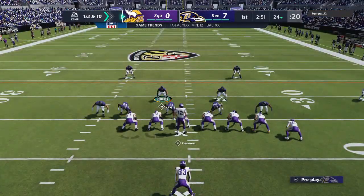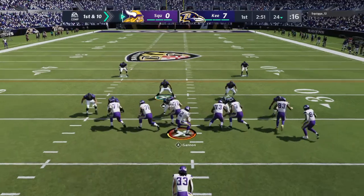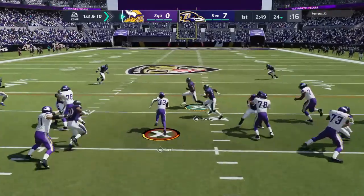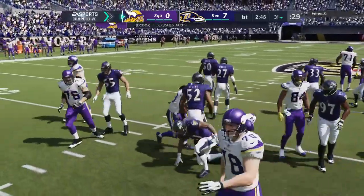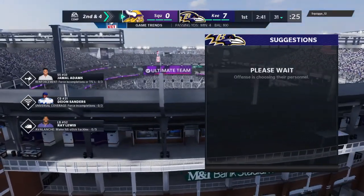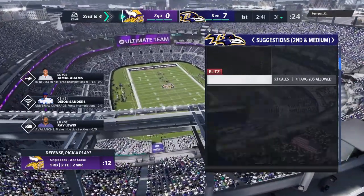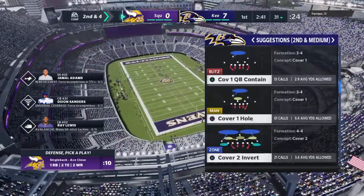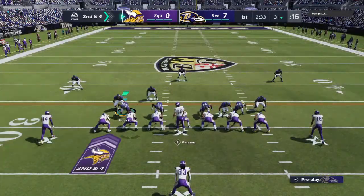Here are the Vikings now to start their next drive. They had a nice little drive going last time before the interception in the red zone. That drives coaches insane — when you're thinking, 'Hey, we got a shot at points, we're already in a spot' — you've got three on the board for sure, and to come away with nothing, that's really tough to swallow. Second and four from the 31.